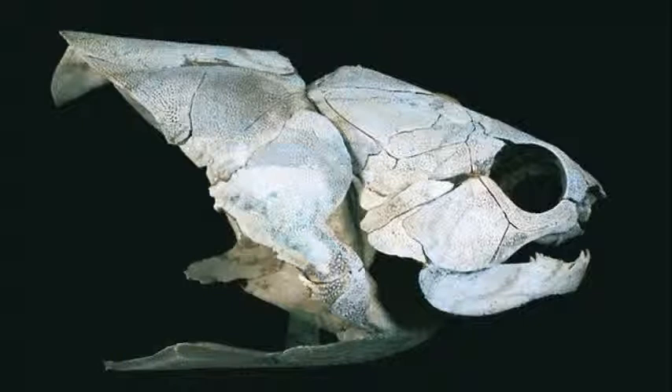These muscles may have made the placoderms fiercer predators, says Ahlberg. When the fish opens its mouth, it's also raising the skull, he says — that opens the mouth very vigorously, so it becomes quite an effective biting mechanism. It could have aided in bite performance, and maybe how fast it opened its jaws, agrees Anderson.